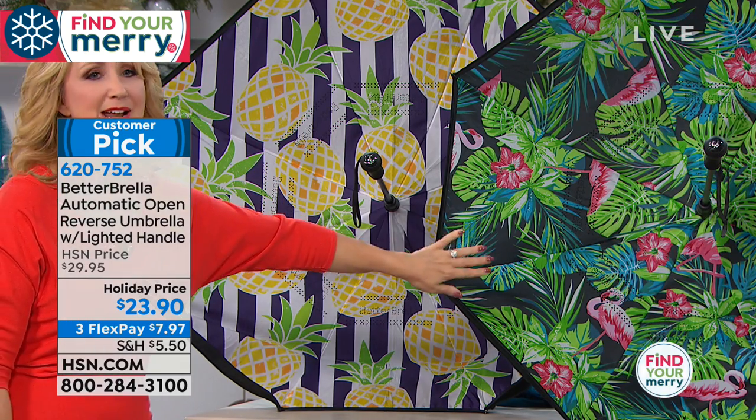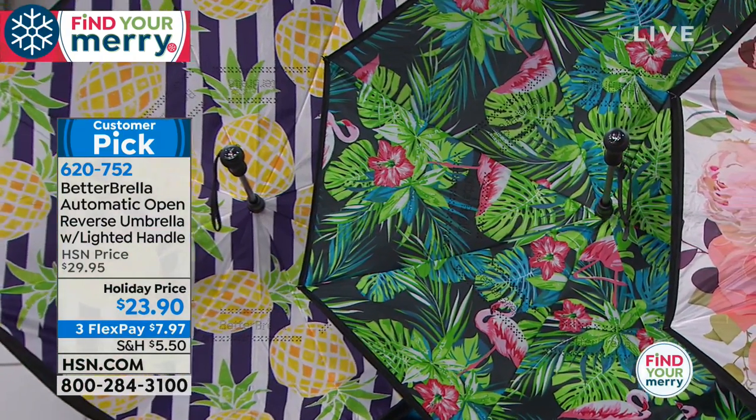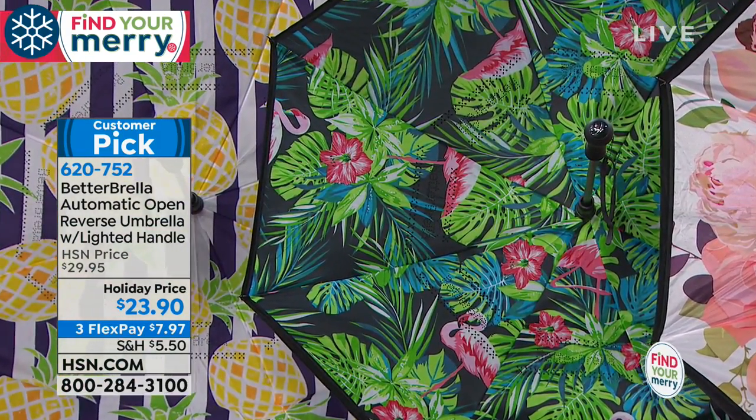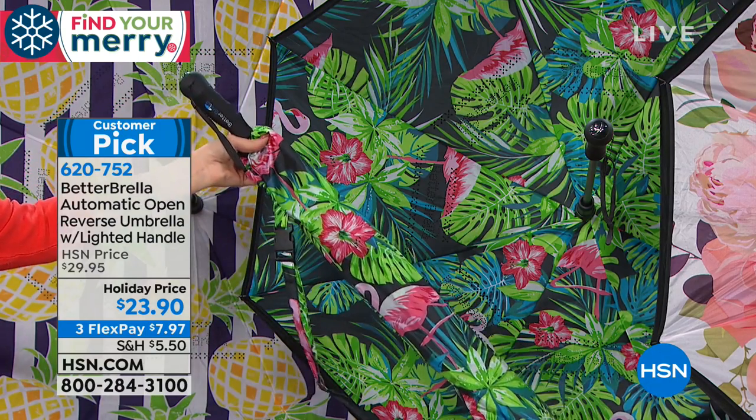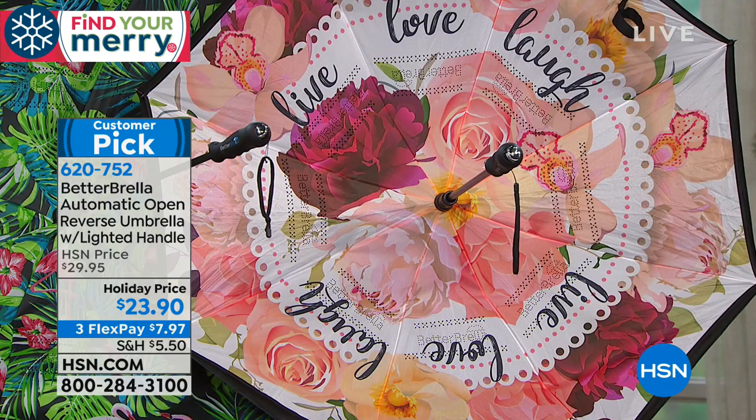We also have the flamingo with palm fronds — a really fun tropical touch. By the way, this one comes with a color-matching case. You get a case with all Better Umbrellas, but this one matches. Then we have one of my personal favorites: Live Love Laugh. It has a doily-like, very Victorian look — so pretty and feminine.